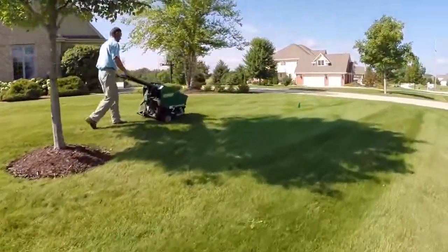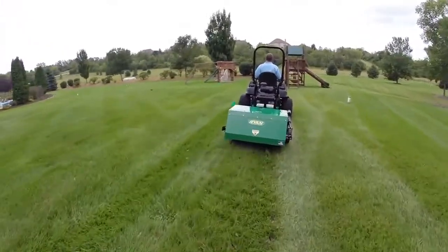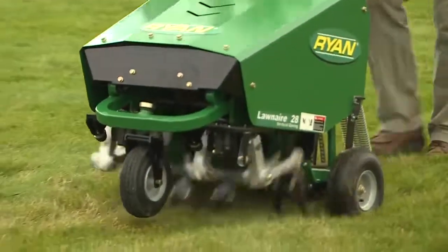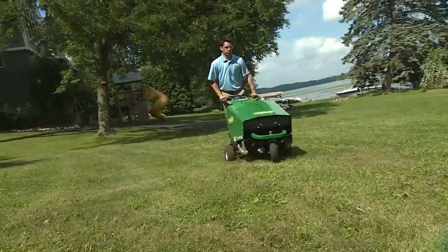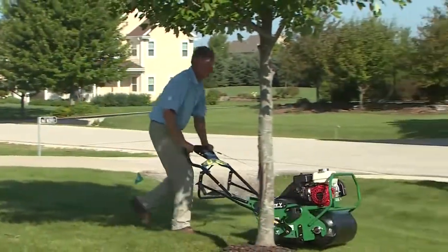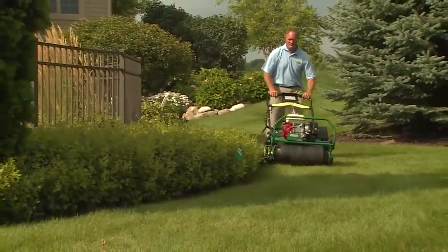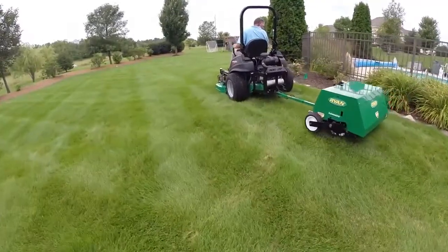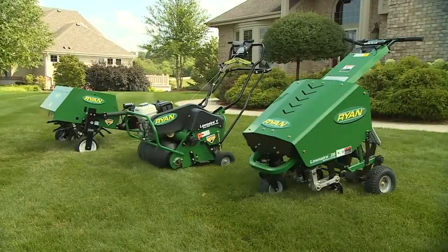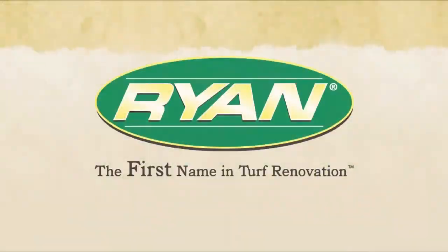Aeration services are in demand — be sure to cash in on this opportunity. Ryan dealers have the expertise and a full line of aerators to help you succeed, like the Lawn Air 28 vertical coring aerator with reciprocating tines that delivers clean, precise aeration and up to 12 holes per square foot in a single pass. The Lawn Air 4 and Lawn Air 5 with easy-steer technology let you steer and turn without stopping. There are also productive Ryan tow-behind and 3-point hitch aerators for large properties. You can also rent these and other Ryan aerators at rental houses nationwide. For more information, see your nearest Ryan dealer or visit RyanTurf.com.